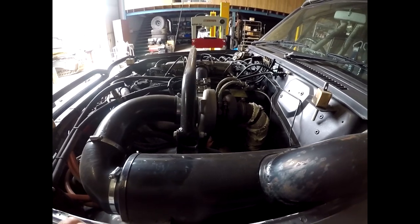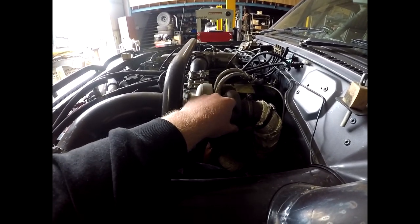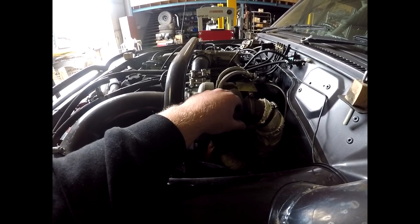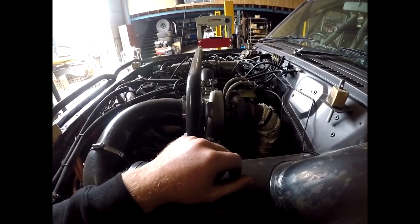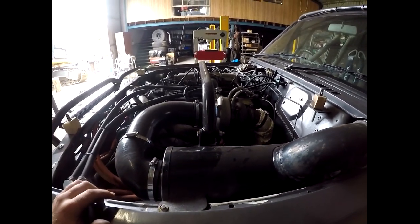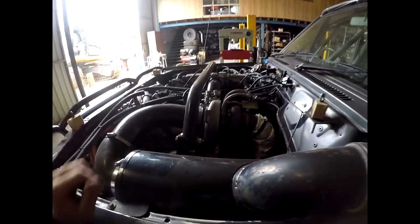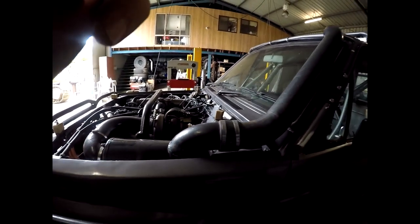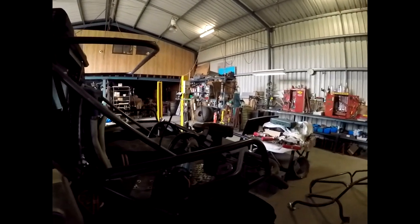I've got a bigger exhaust housing for the turbo coming. At the time of purchasing this turbo, the only size I could get was an 8 centimeter — AR 0.63. I've managed to chase up a 12 centimeter, which is a 0.82 AR, so I'll be putting that on and getting it back on the dyno.